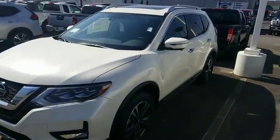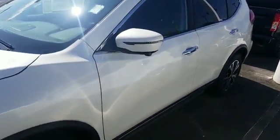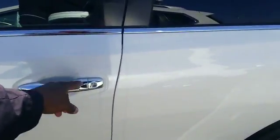Very sharp vehicle. Alloy wheels. It's got the integrated turn signal on the outside mirrors. Keyless entry.